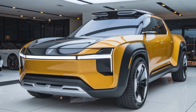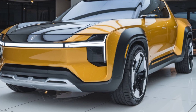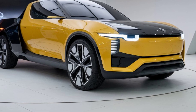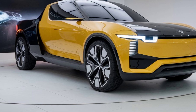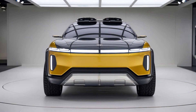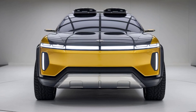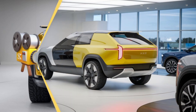Under the hood, the 2025 XC60 offers a range of powertrains to suit different driving needs. The base model comes with a turbocharged four-cylinder engine that delivers a solid balance of power and efficiency. For those looking for a bit more performance, there's an optional plug-in hybrid variant that combines a turbocharged engine with an electric motor for a smoother, more responsive drive and better fuel economy.